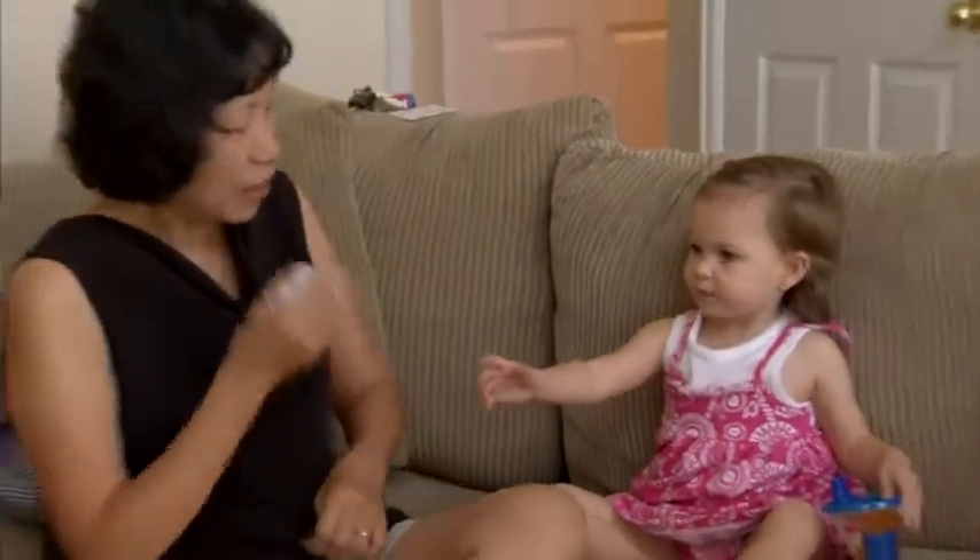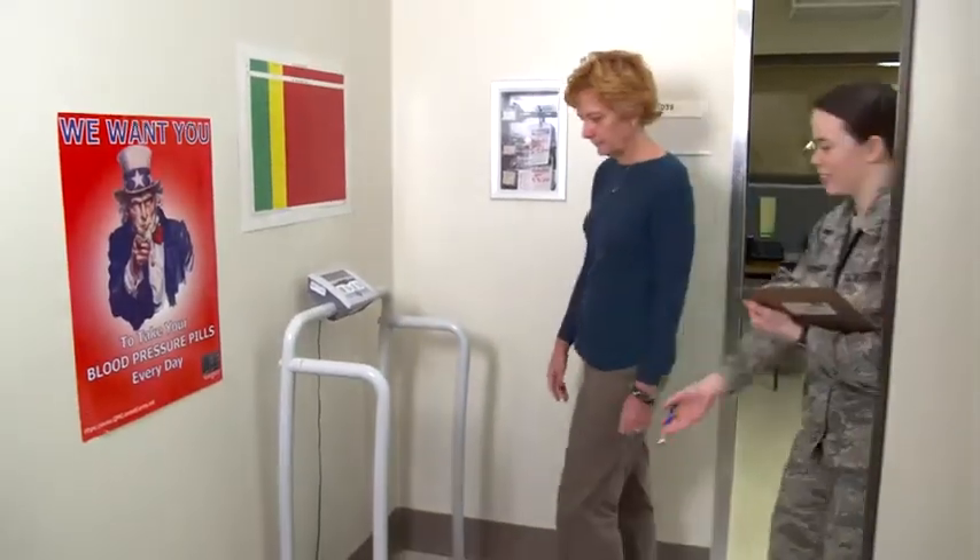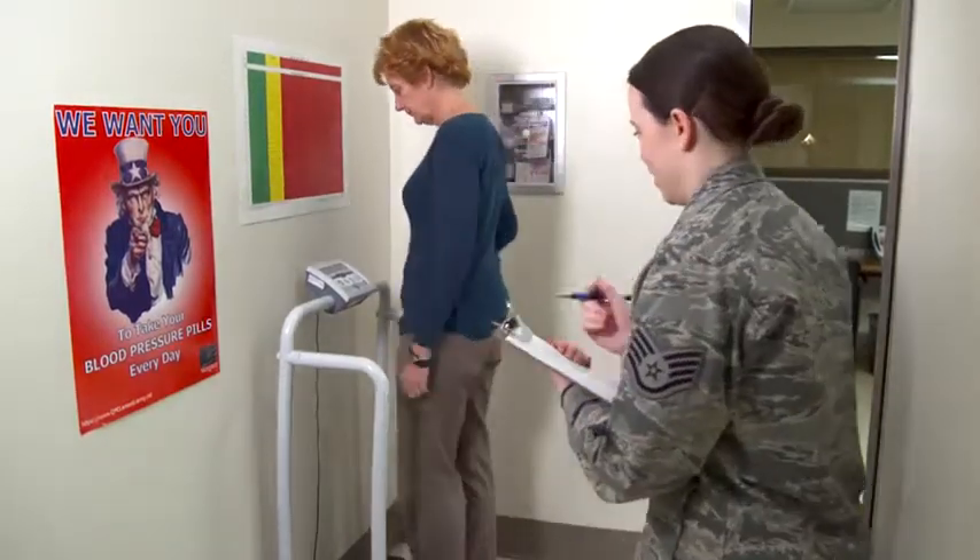Type 1 diabetes is most often diagnosed in children and young adults, and for that reason, you may hear it referred to as juvenile diabetes. It is possible, however, to develop type 1 diabetes at any age.